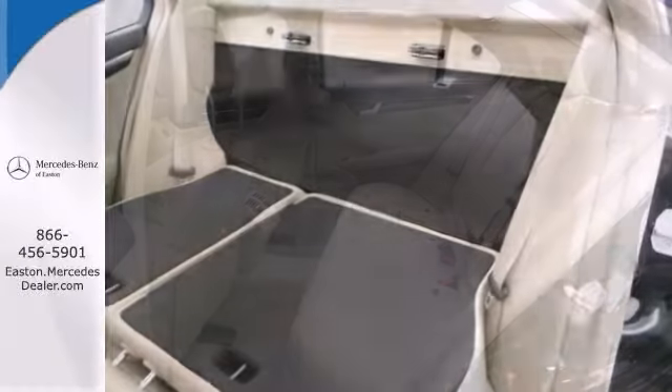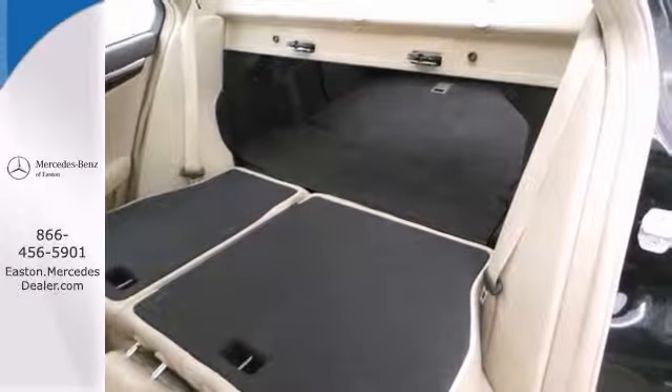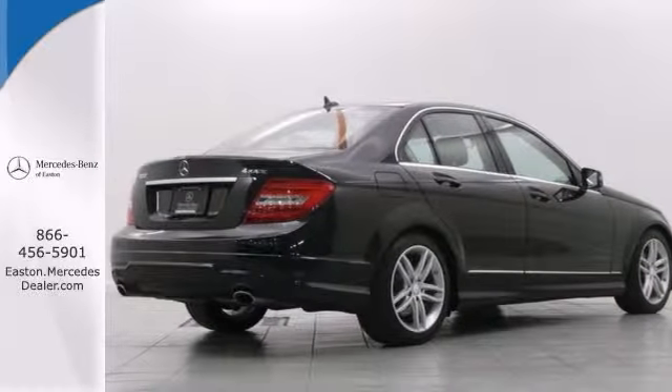This one owner has a clean Carfax, has been fully serviced, and is super clean inside and out. The price is so low, you can't say no.